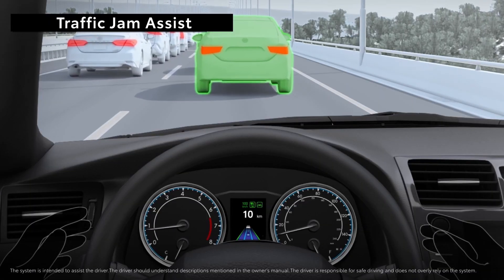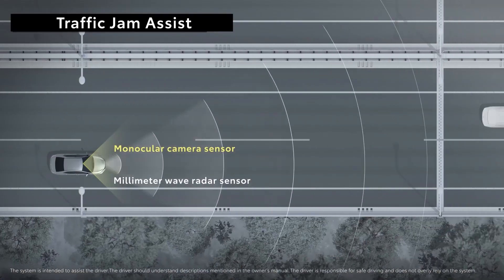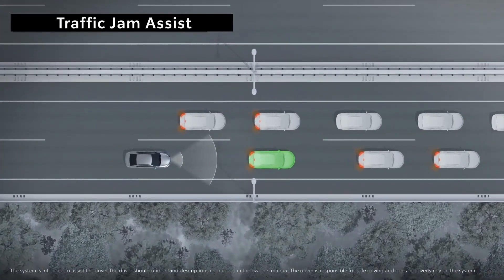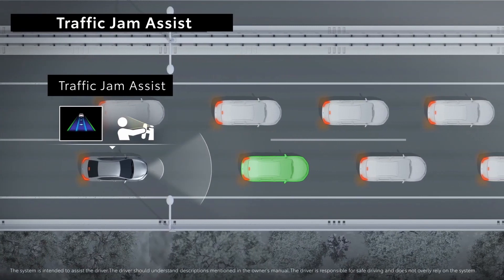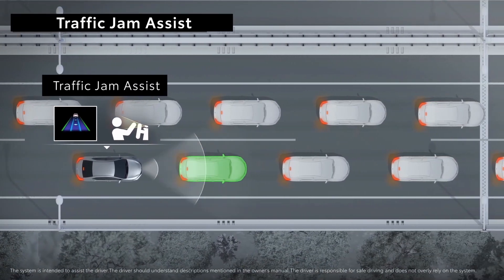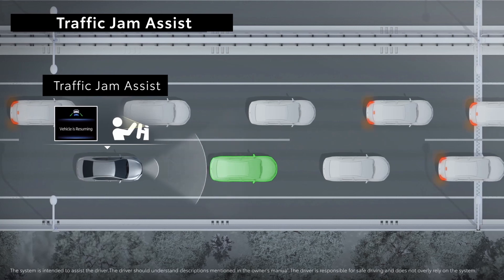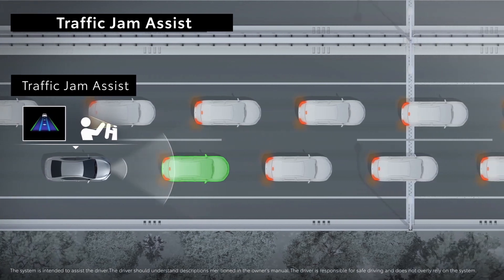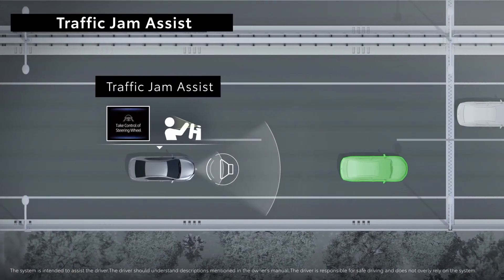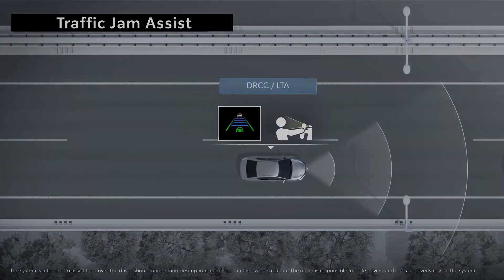New to Toyota is Traffic Jam Assist, which helps take some of the stress out of low-speed stop-and-go in a traffic jam. When driving on a highway with dynamic radar cruise control and lane trace assist activated, if the system sensors detect traffic is slowing and operating conditions are met, it will assist by providing acceleration, braking, and hands-free steering control. Under active driver supervision, this system operates only under approximately 25 miles per hour, and the driver monitor camera must confirm the driver's eyes are on the road. If operating conditions are no longer met or speed exceeds 25 miles per hour, the system will prompt the driver to take control.